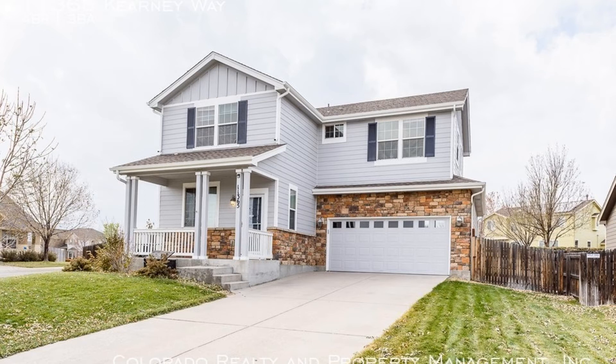This may be the perfect property for you. Rent from us and experience living in a professionally managed home. Give us a call now.